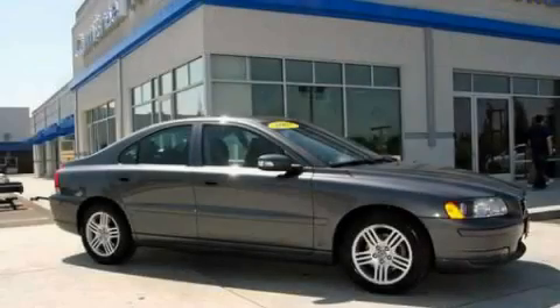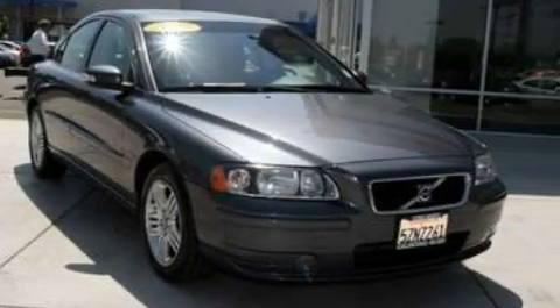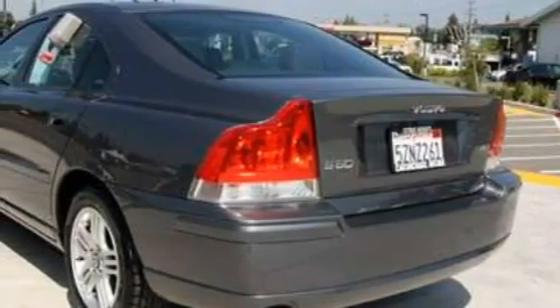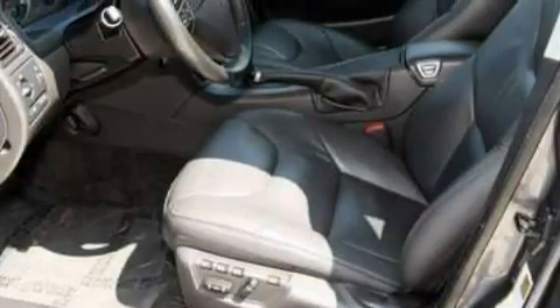This is a 2007 Volvo S60. It has a 2.5-liter five-cylinder engine and an automatic transmission. This Volvo's list of numerous features includes a moonroof, air conditioning, a CD player, a stability control system, a traction control system, and this vehicle has fewer than 66,000 miles on the odometer.